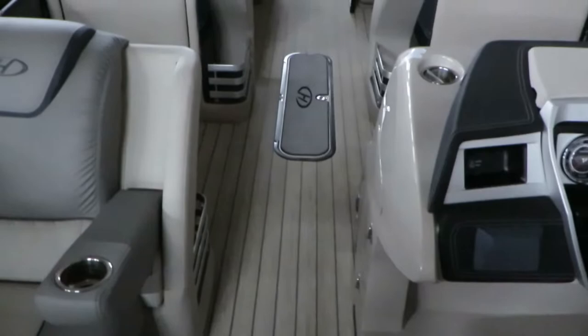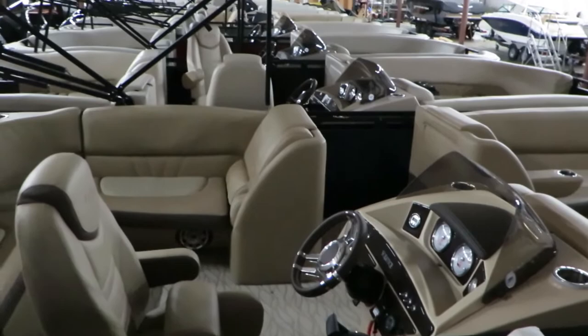There is a ski tow bar that we will install right in that position there. So again, this is the brand new 2019 250 Grand Mariner offered by Harris.